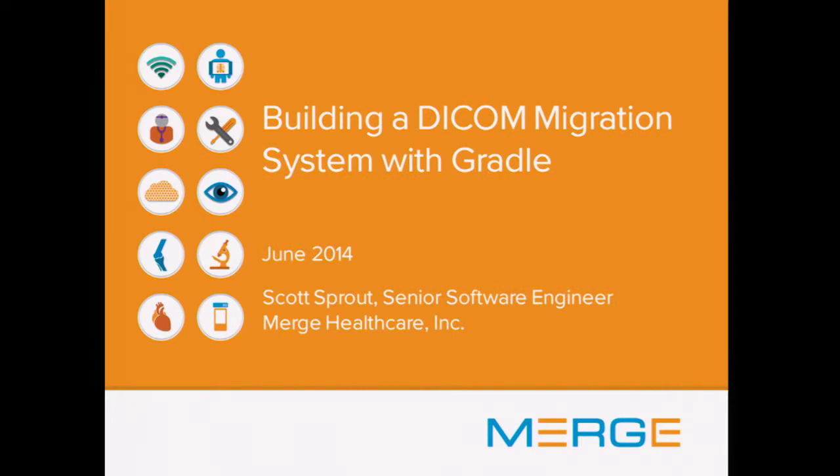Hello everybody. My name is Scott Sprout and I'm from Merge Healthcare out of Wisconsin. I've been living in Wisconsin my whole life except for three years in Romania.